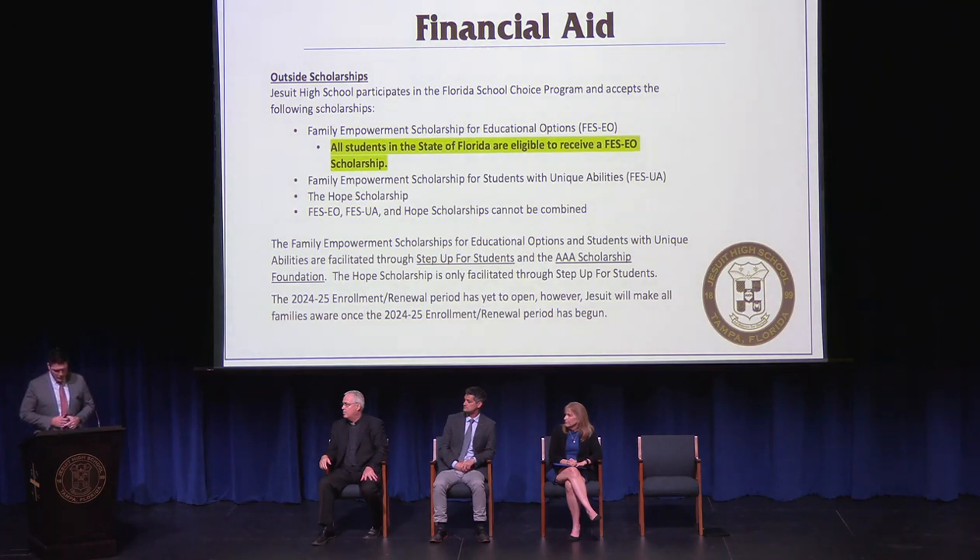The 2024-25 enrollment and renewal period has not yet opened. However, Jesuit will notify all families once it begins. If you are currently receiving a scholarship through Step Up, they will also notify you. It's important to note that even if you are currently receiving a scholarship, there will be a renewal action required, and we will make sure you are made aware of that.